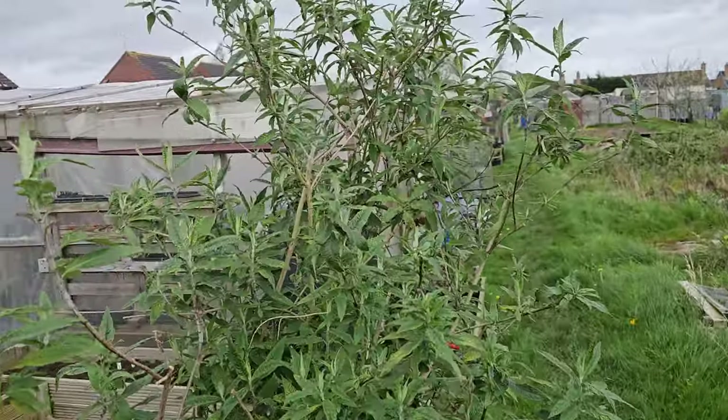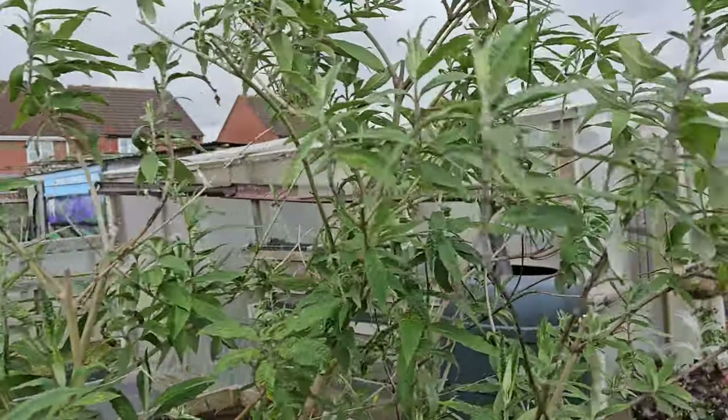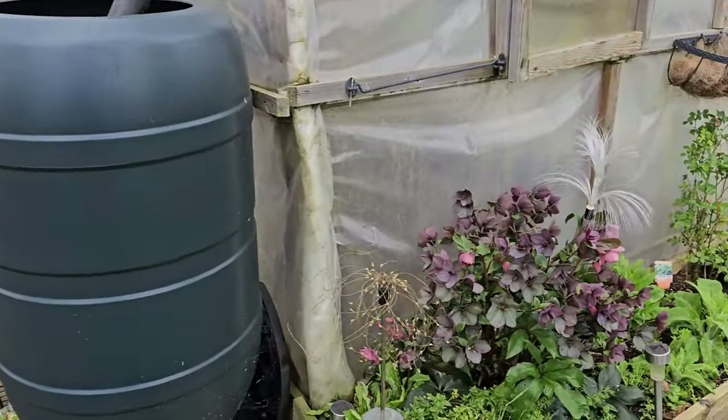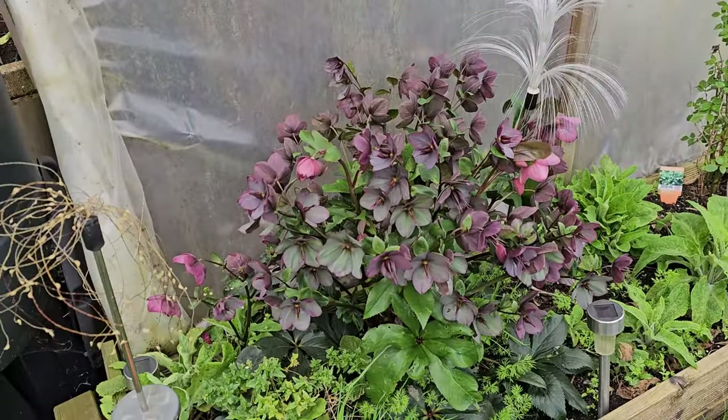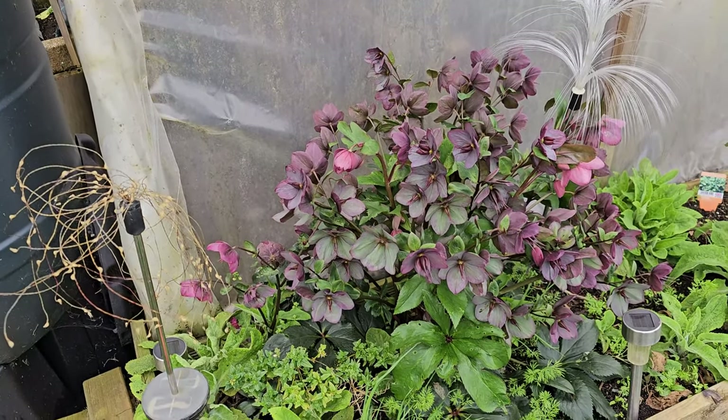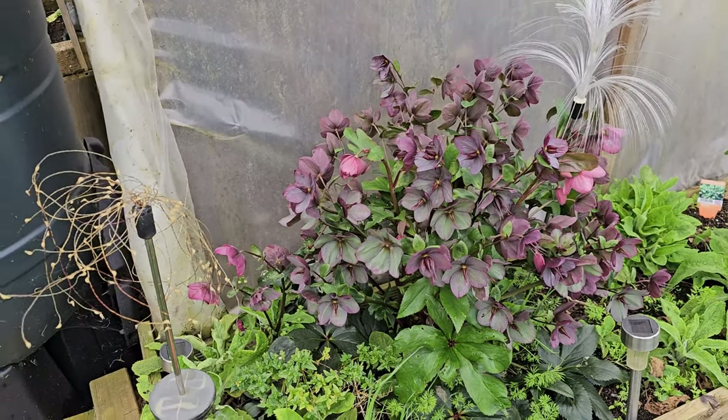The greenery of these absolutely gorgeous buddleias is already starting to come in. The hellebores are still looking fantastic. I've never seen as many flowers on a hellebore as there has been on this. Absolutely amazing.